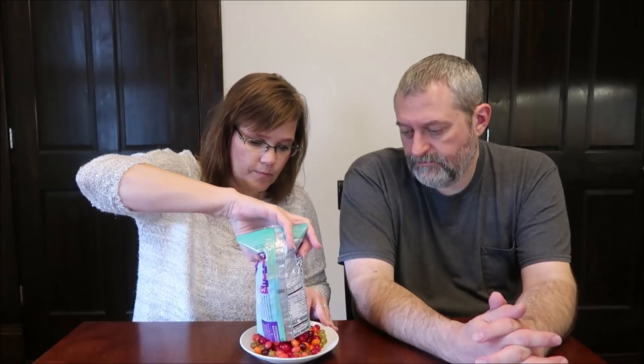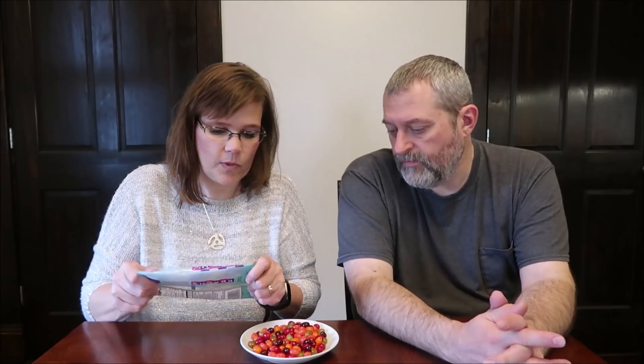I'm just going to pour them out on this plate. They're very colorful. Now we get to try them — this is the fun part. Here's orange, and the dark reds. What about the orange? You got green. How about a purple? Purple and purple, and lime.